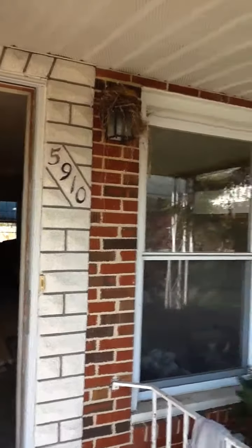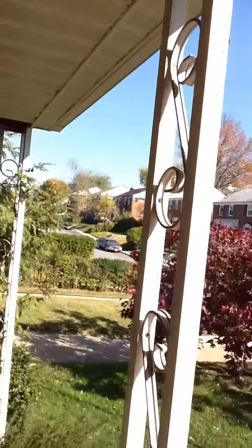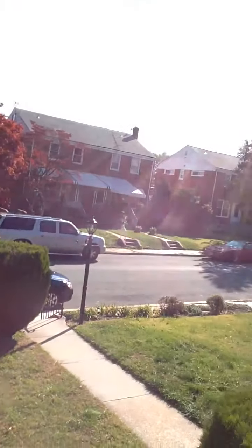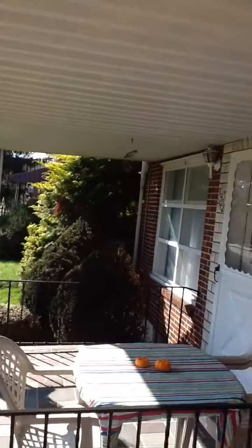We're here at Theodore. Here's a street view. We're coming into the mechanical stage right now. Starting upstairs.